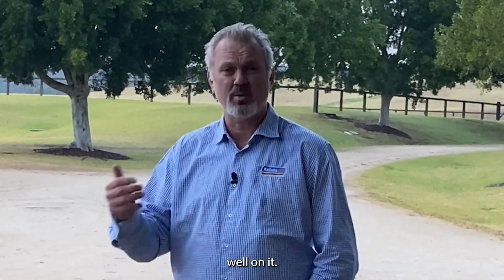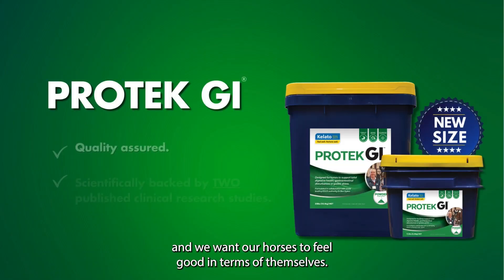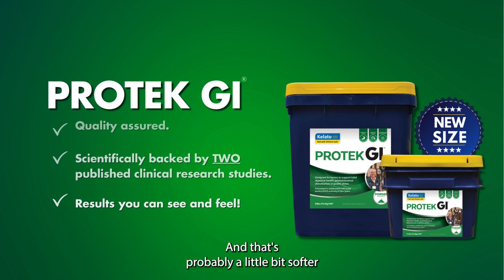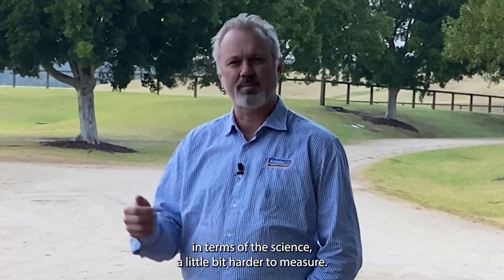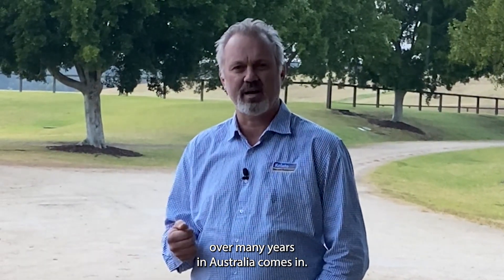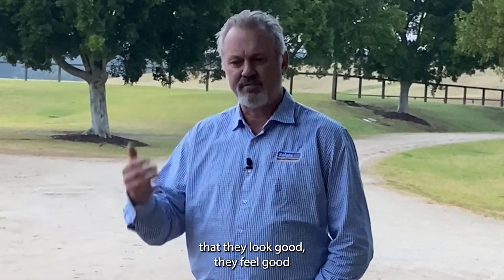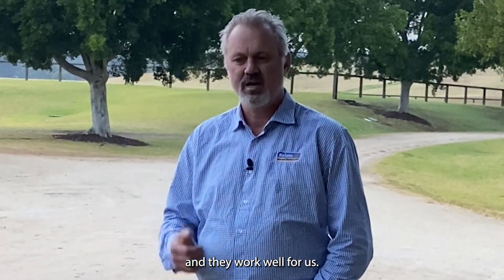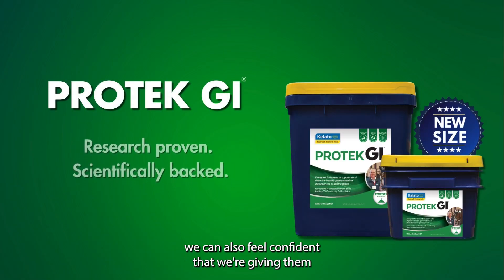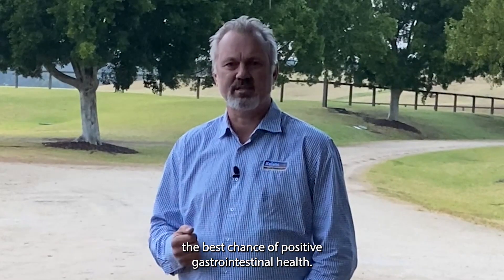The third thing is we want our horses to do well on it — we want them to look good and feel good, both in themselves and when we ride and interact with them. That's a little softer in terms of the science, a little harder to measure, but that's where our experience with this product over many years in Australia comes in. We know that when we put our horses on Protect GI they look good, feel good, and work well for us. Adding the science behind that, we can feel confident we're giving them the best chance of positive gastrointestinal health.